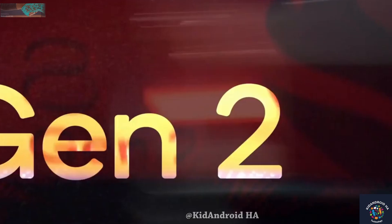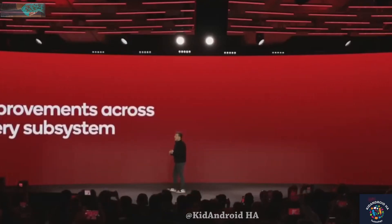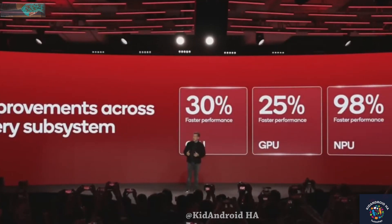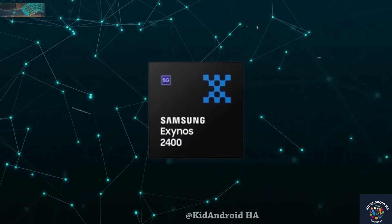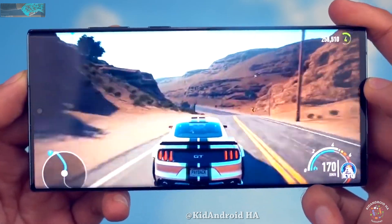It's now confirmed that Qualcomm's cutting-edge flagship processor, the Snapdragon 8 Gen 3, will exclusively power the forthcoming Galaxy S24 Ultra. However, versions of the Galaxy S24 and S24+, featuring the Exynos 2400 chipset, are expected to be available in Europe and Korea.